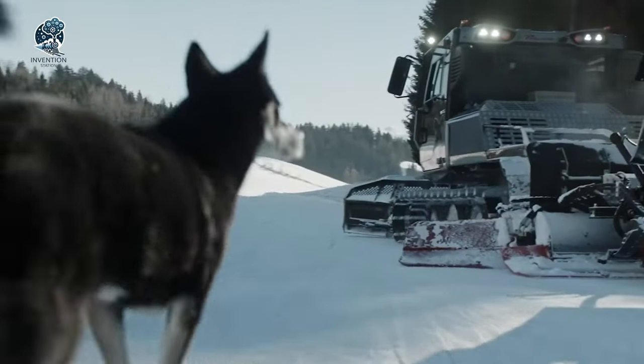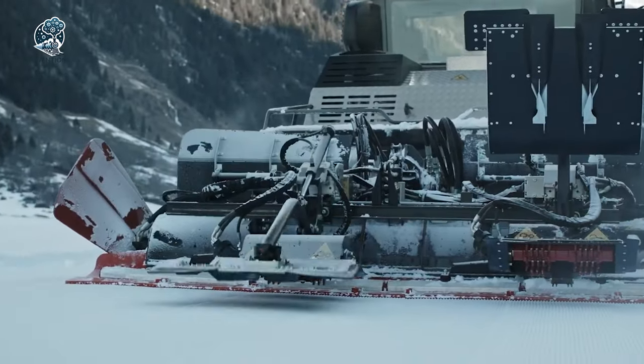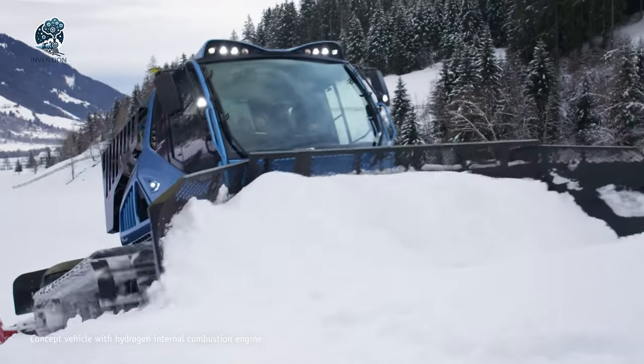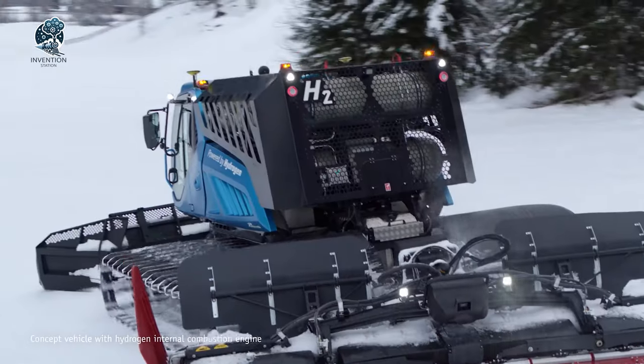Not only is Prenoth leading the way in sustainable snow grooming, but they're also making strides in the electric snow groomer market. It's a remarkable feat, showcasing how innovative solutions can reshape traditional industries, promoting environmental responsibility without compromising efficiency.